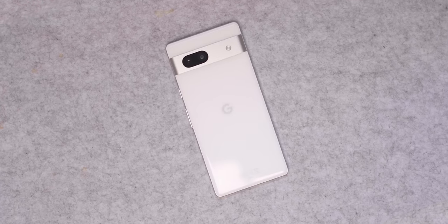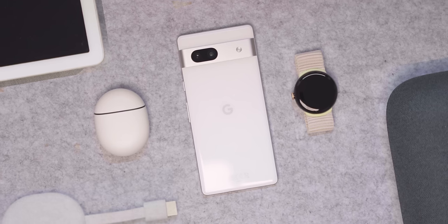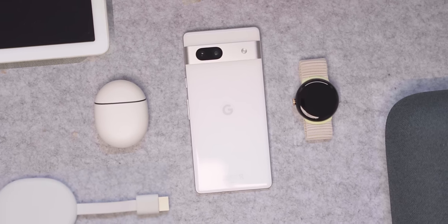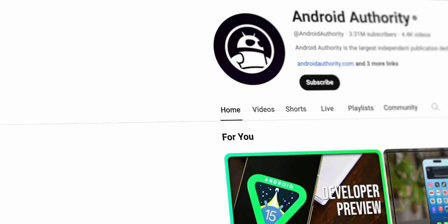This is my Google ecosystem — phone, watch, headphones, audio, Chromecast — and if I told you you could get all of this for under a thousand dollars, I think a lot of people would be interested.